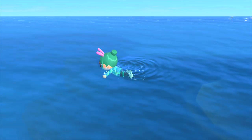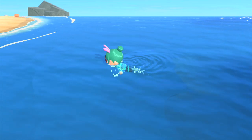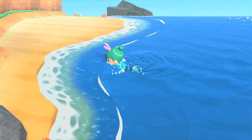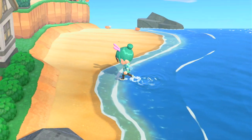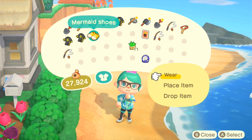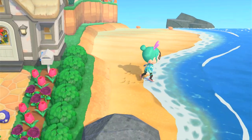Just like fish and bugs, different sea creatures are available at different times of the year, which means it takes a few months to catch all of them. There are three different sea creature sizes — small, medium, and large — just like the fish shapes. If you are after a certain creature, I would recommend looking up what size they are so that you do not waste your time on sizes that you don't need.